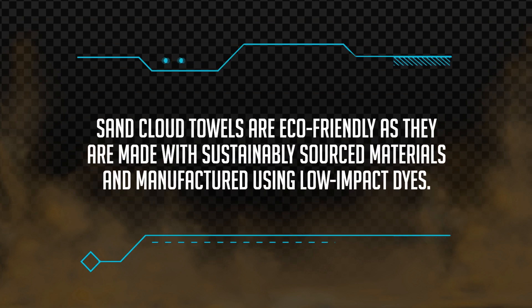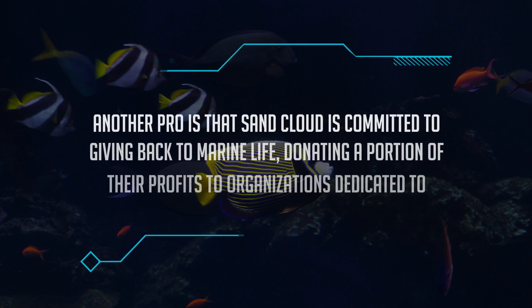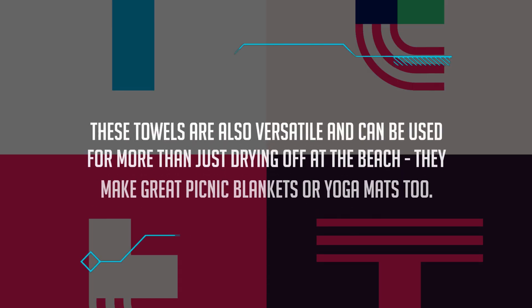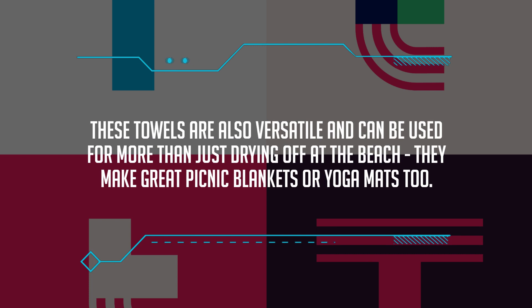Sand Cloud towels are eco-friendly, as they are made with sustainably sourced materials and manufactured using low-impact dyes. Another pro is that Sand Cloud is committed to giving back to marine life, donating a portion of their profits to organizations dedicated to ocean conservation. These towels are also versatile and can be used for more than just drying off at the beach.